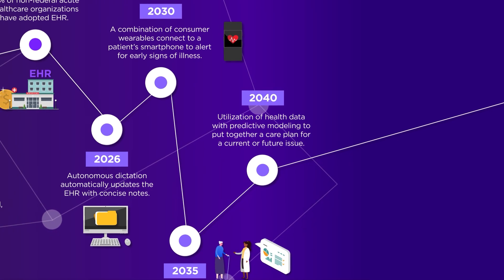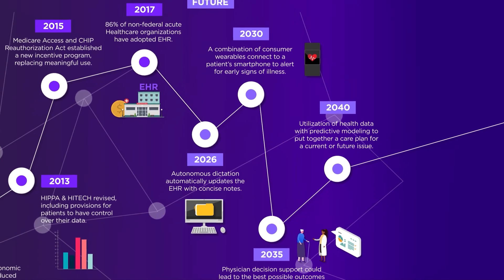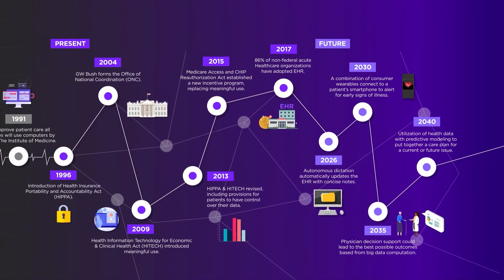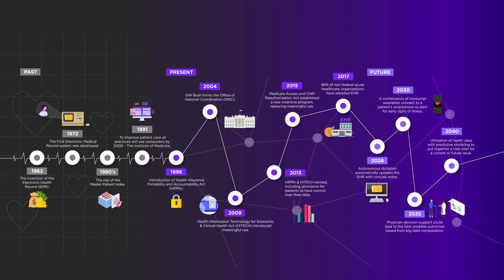It's a lot to think about, but the future of EHRs is bright. That will mean we can all access higher levels of care faster than ever before — all thanks to secure, reliable and lightning-fast networks.